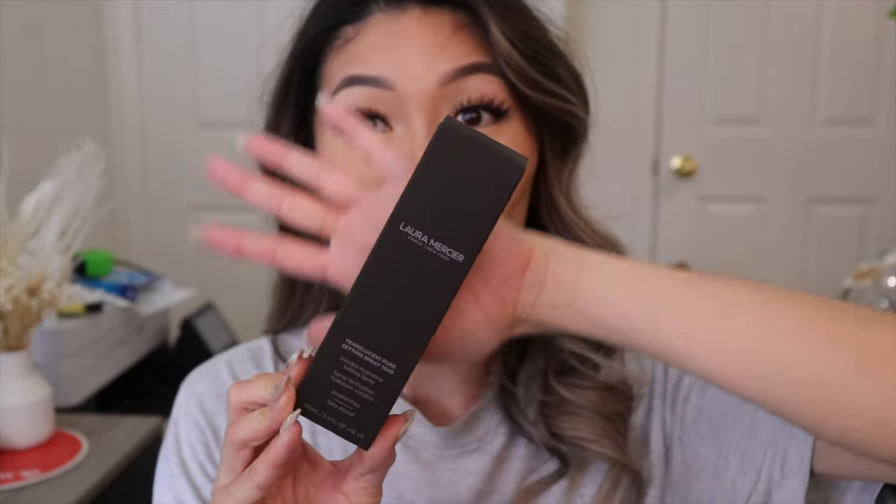Hey guys, welcome back to my channel and welcome to today's video. It has been so long since I've done a product review and I'm so excited to try this out because we all know Laura Mercier — that's right, Laura Mercier has come out with a new product and it is their setting spray. So this is what the box looks like.